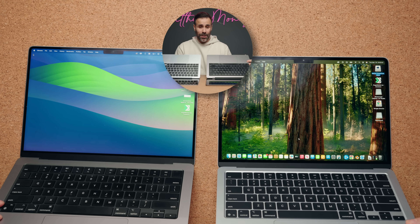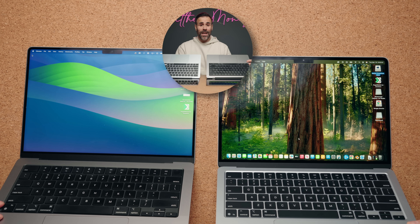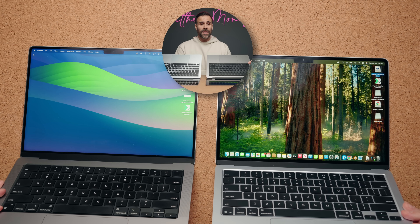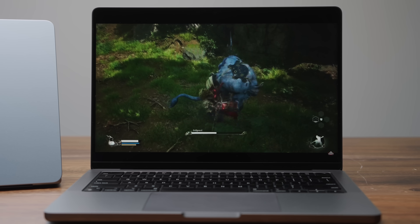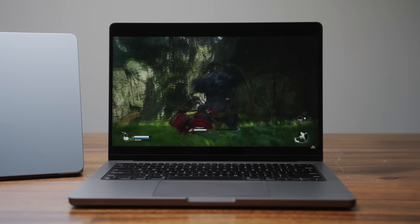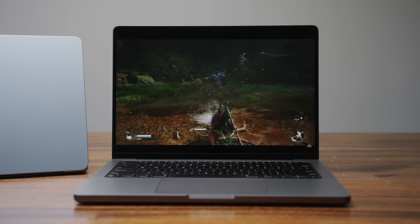But the biggest upgrade you get with the MacBook Pro with M3 is a bigger display. It's an extra inch, and having that extra screen real estate does make a difference if you're using it every single day. On top of all that, the panel on the MacBook Pro 14 is way better than the panel on the MacBook Air.